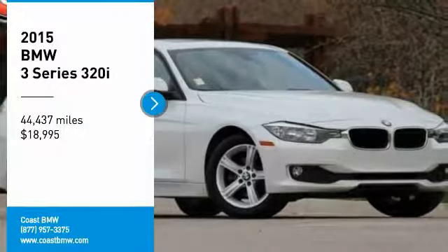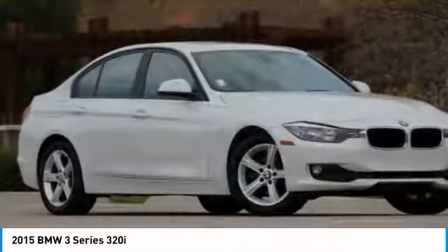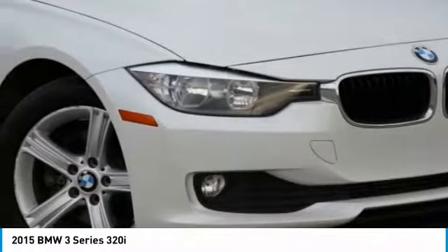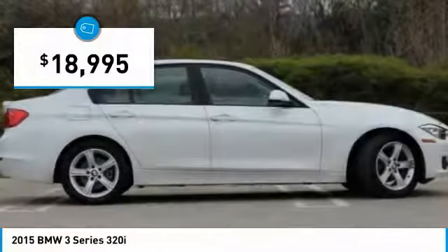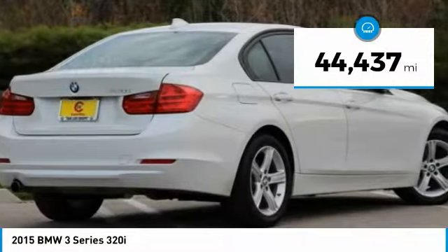Stop by and take a look at the 2015 3 Series — proof that all good things come in threes. The BMW 3 Series has a well-deserved reputation for packing outstanding driving dynamics and excellent quality, and is priced below $20,000. This vehicle has less than 45,000 miles.